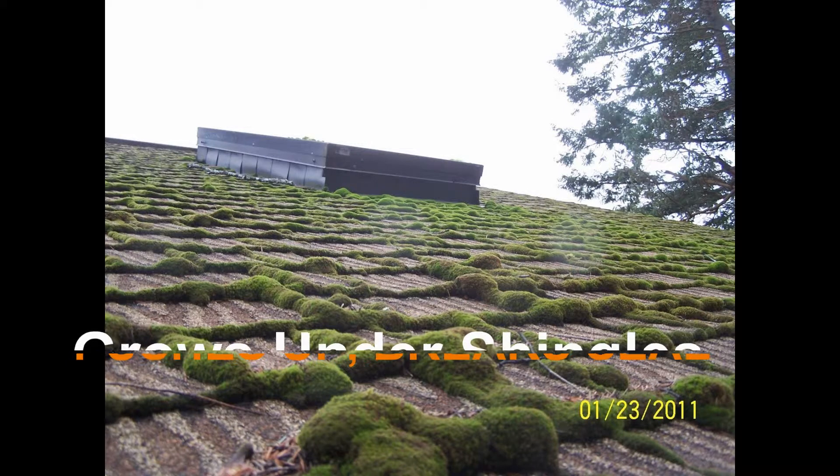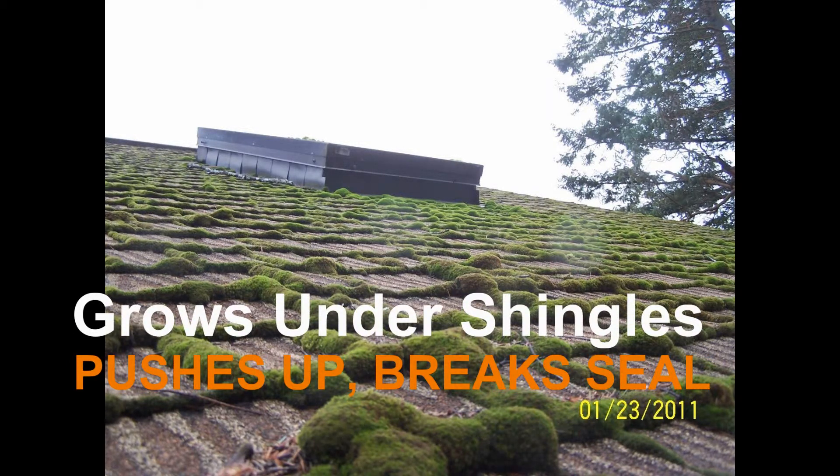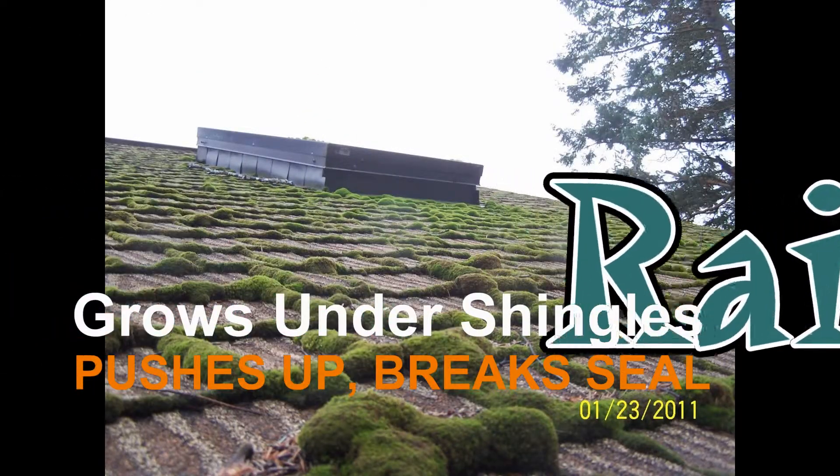Another issue is that moss can grow under the bottom edge of your shingles, thereby pushing the shingles upward, breaking their seals, and rendering the roof more vulnerable to wind damage and wind-driven rain.